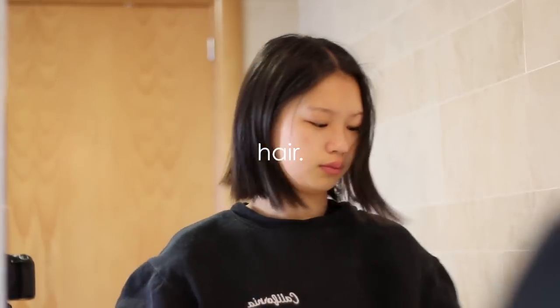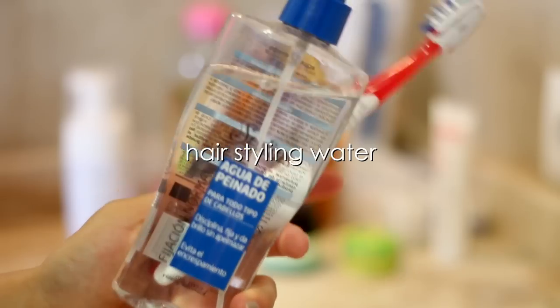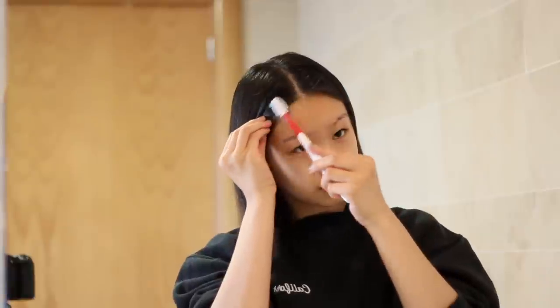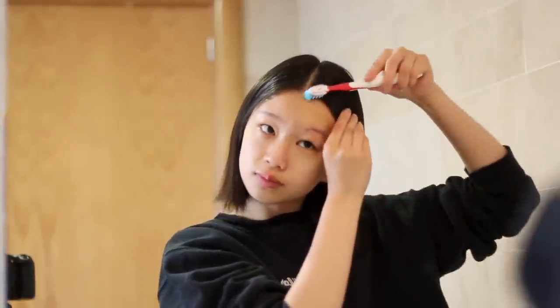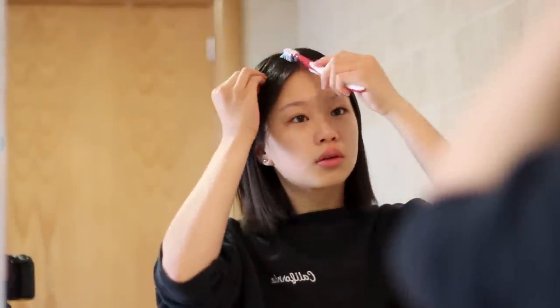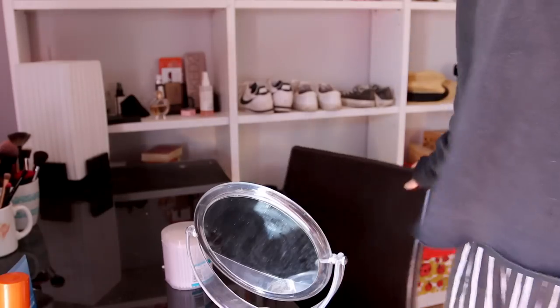Now moving on to my hair — I don't do much to it. I just brush it out with my Tangle Teezer, and then using this styling water I tame my baby hairs down with a toothbrush — an old toothbrush I don't use for my teeth anymore. And that's the completed hair look, and now I'll just head out of the bathroom and start to do my makeup.